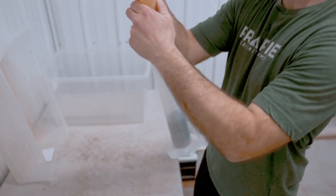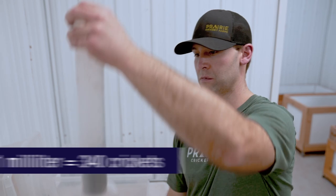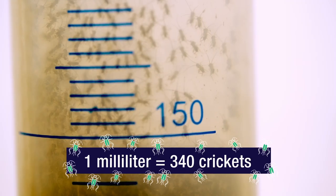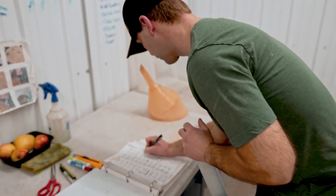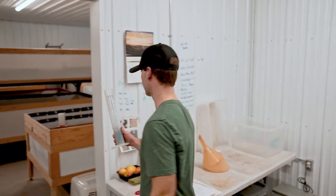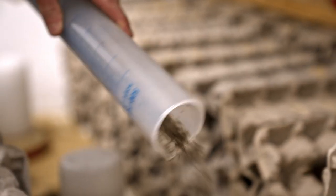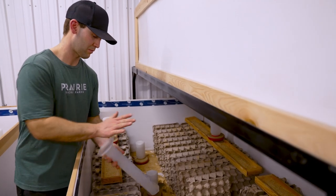Prairie Cricket Farms produces approximately 100,000 crickets a day. They know this because they've counted — one milliliter equals 340 crickets — and they measure them in a graduated cylinder before dumping them into a new bed, where they'll live for about 40 days.